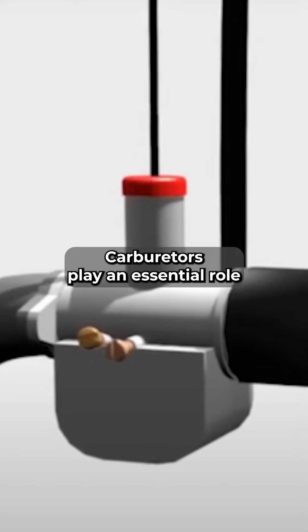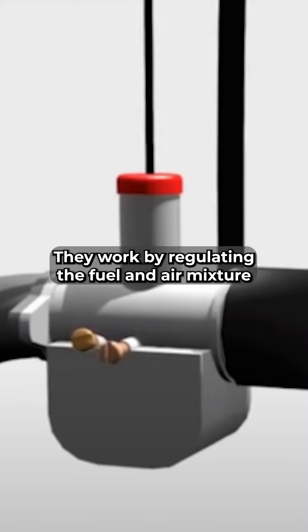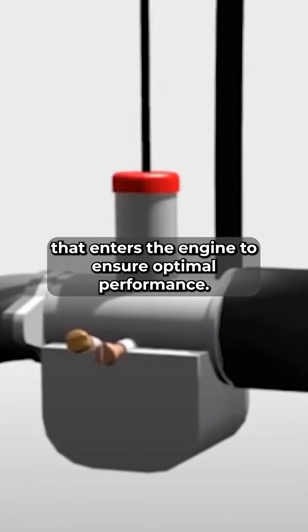What does the pilot jet do in a carburetor? The importance of the pilot jet. Carburetors play an essential role in the proper functioning of an engine, and their importance cannot be overstated. They work by regulating the fuel and air mixture that enters the engine to ensure optimal performance.